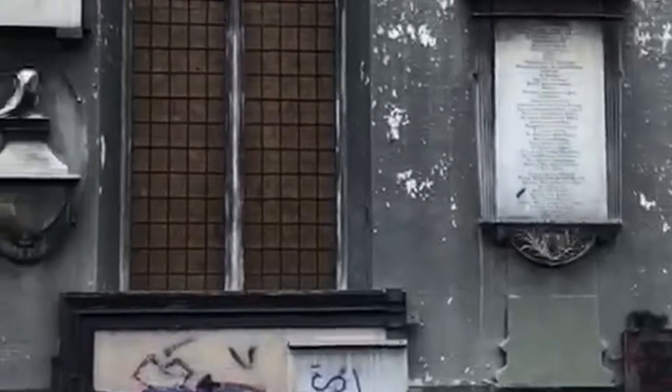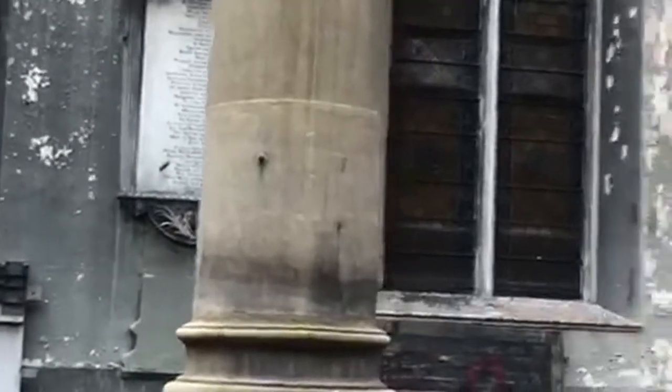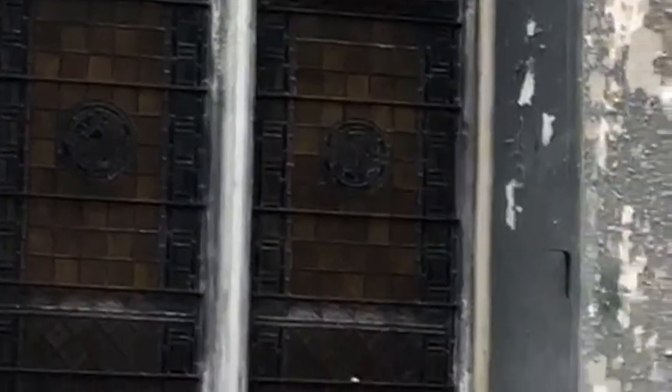That roof is going to clean all the slop up for us, I hope. And the stained glass windows — there are a few stained glass windows that are still intact, which is great and lovely, so we'll of course be keeping those.